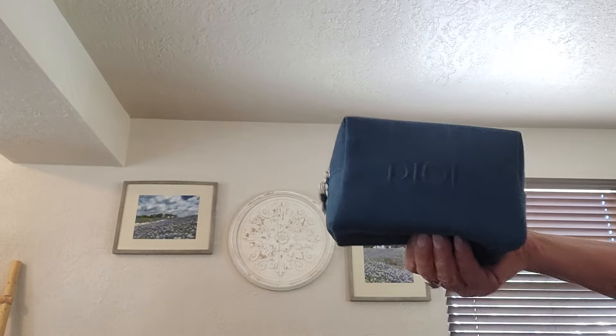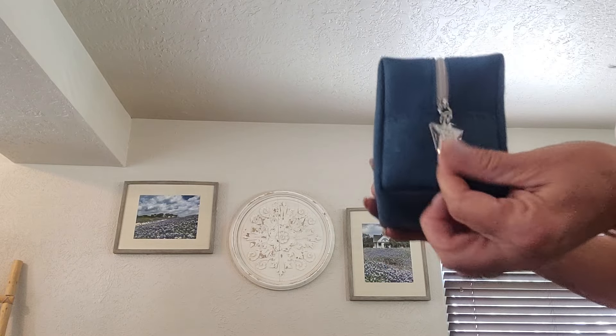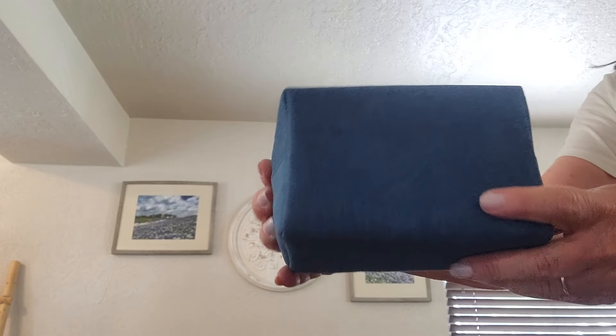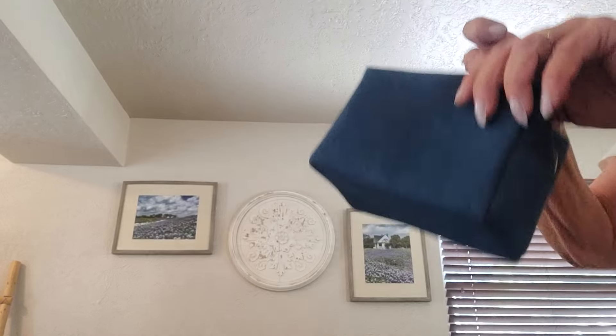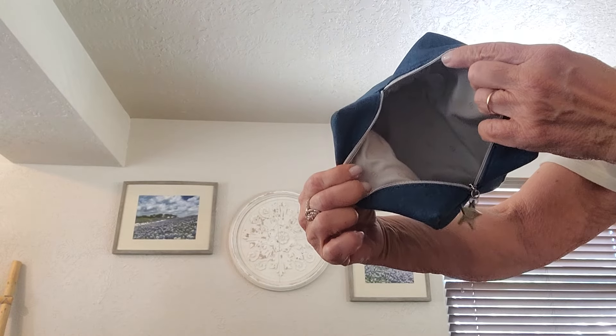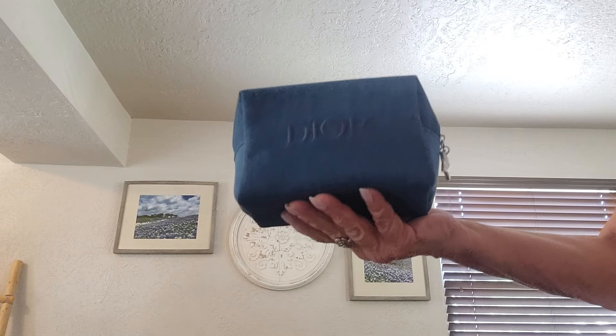This is such a cute little thing — a Dior denim pouch. It still has the plastic on the zipper pull, never used, with a beautiful zipper. Inside it is very clean and new. It's the Dior denim pouch measuring 4 by 6 by 3.5.